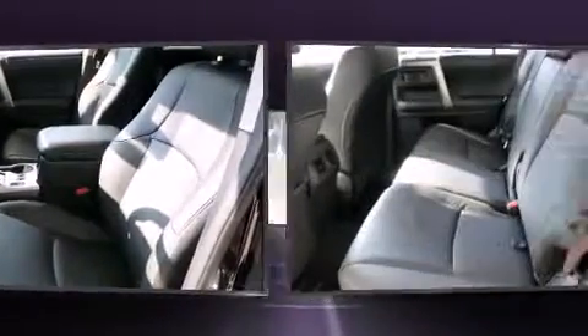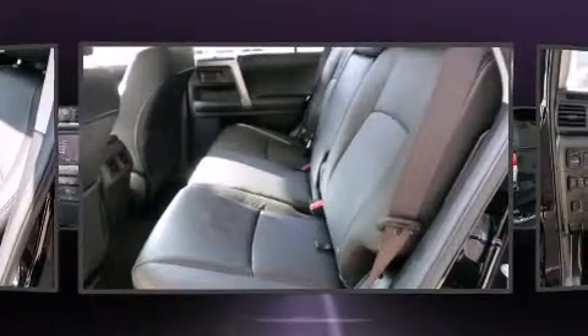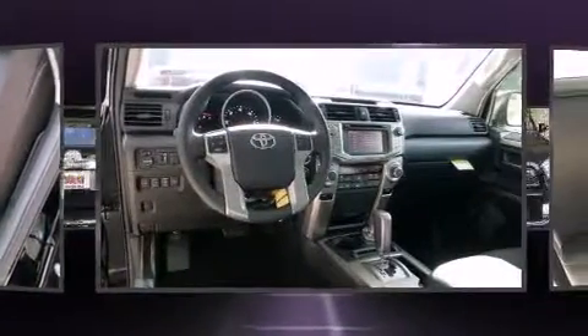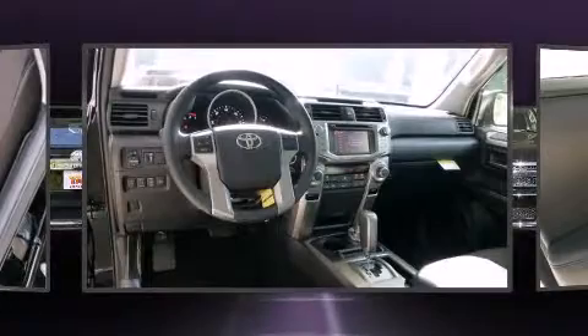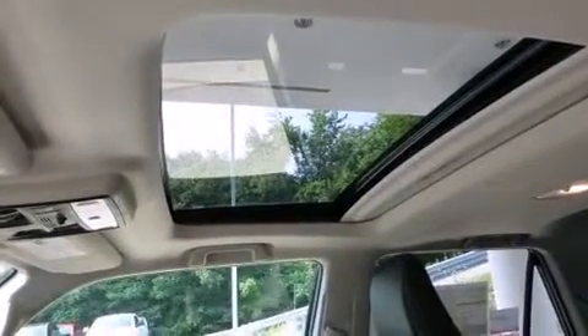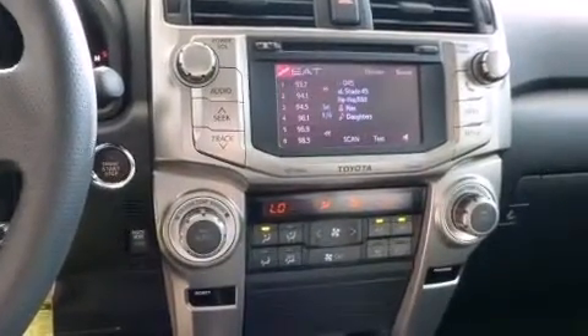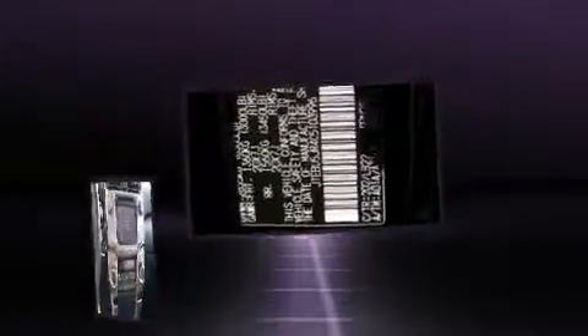Toyota also prioritized safety and security by including dual front impact airbags with occupant sensing airbag, front side impact airbags, traction control, anti-whiplash front head restraints, a security system, and four-wheel disc brakes with ABS. Electronic stability control ensures solid grip atop the road surface, no matter how challenging the driving conditions.